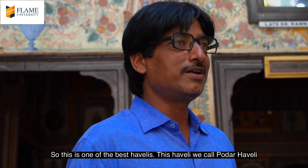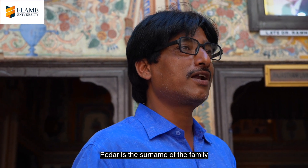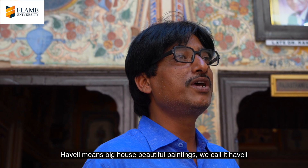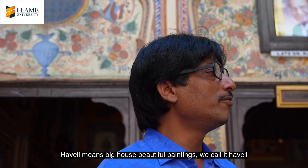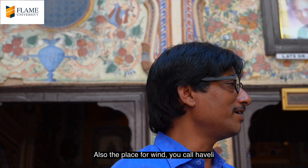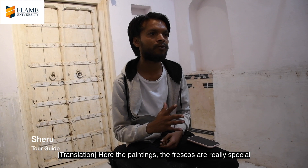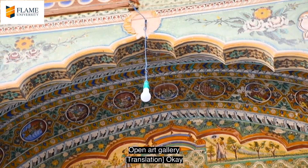This is one of the best Havelis. This Haveli we call Podar Haveli — Podar is the surname of the family. Haveli means big house, beautiful painting. We call it Haveli, and also the place for wind you call Haveli. This is the special painting — frescoes. An open art gallery.